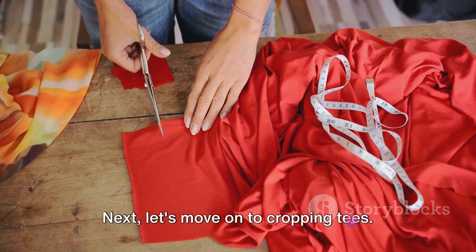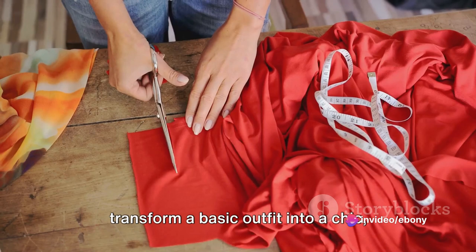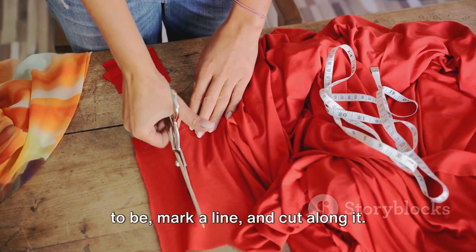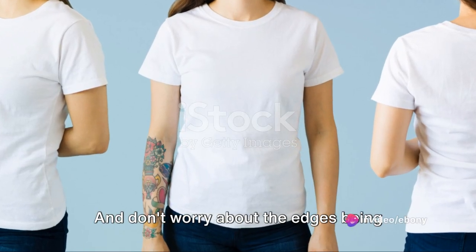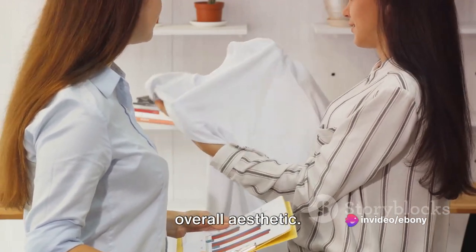Next, let's move on to cropping tees. Cropping your tees can instantly transform a basic outfit into a chic, modern look. Simply decide how short you want your tee to be, mark a line and cut along it. Voila! You've got yourself a brand new crop top. And don't worry about the edges being perfectly straight — a bit of a raw edge can add to the overall aesthetic.